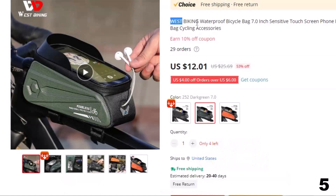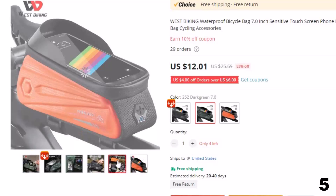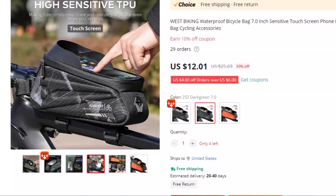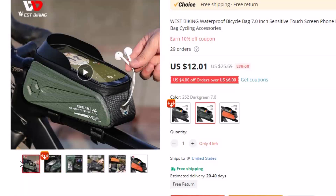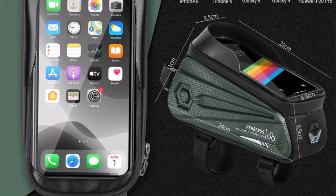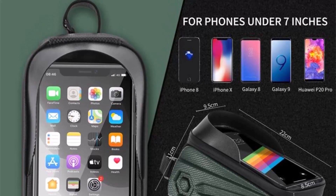Number 5: West Biking Waterproof Bicycle Bag. This bicycle bag is here with 53% price off — now you can get it at around $12. Introducing the West Biking Waterproof Bicycle Bag, the ultimate cycling accessory for tech-savvy riders. This bike bag is designed to provide convenient and secure storage for your phone, allowing you to stay connected while cycling. Crafted from high-quality materials, this front-frame bag is durable and built to last. Its waterproof design ensures that your phone stays safe and dry even in heavy rain or snow.